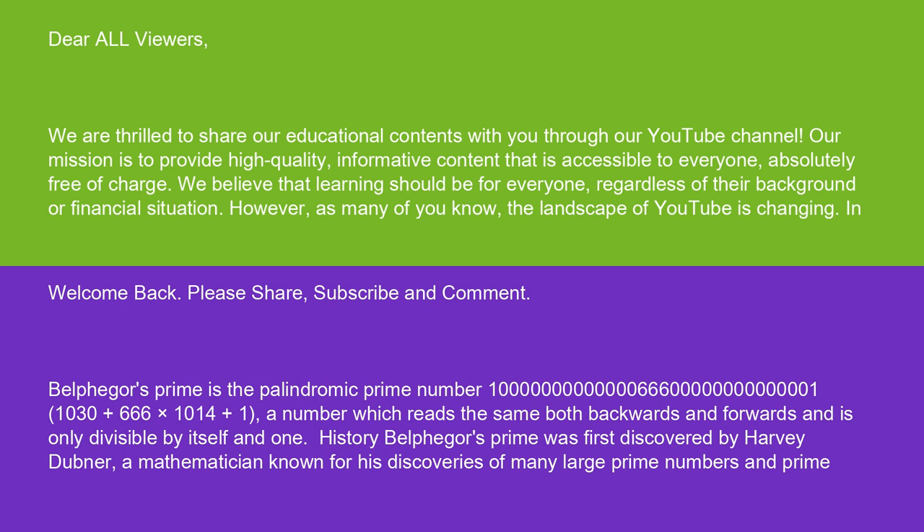Belphegore's prime is the palindromic prime number 1,000,000,006,660,000,001 — that is, 10^30 plus 666 times 10^14 plus 1 — a number which reads the same both backwards and forwards and is only divisible by itself and one.